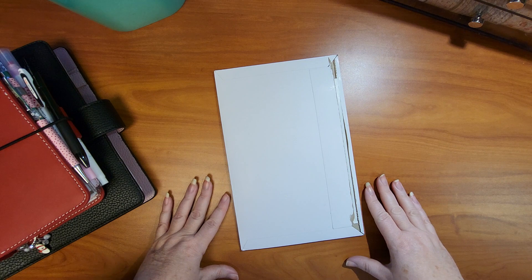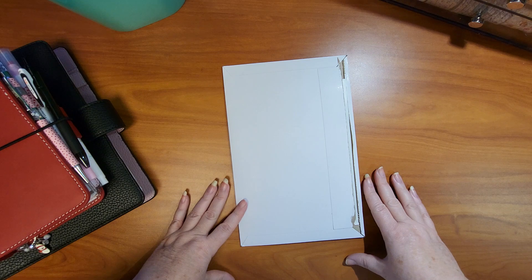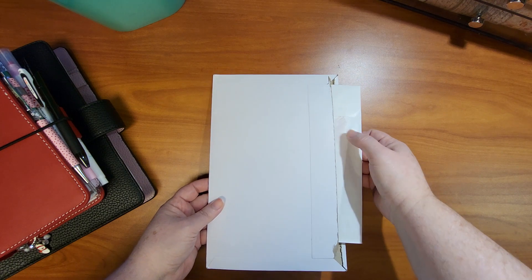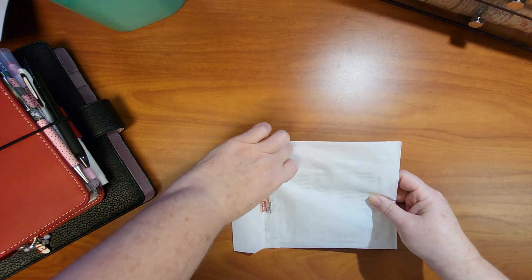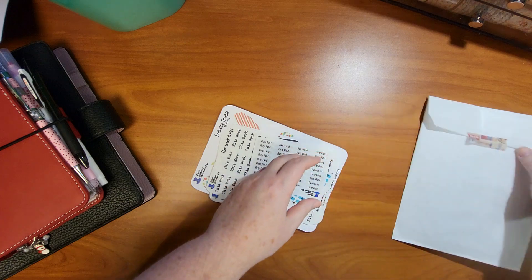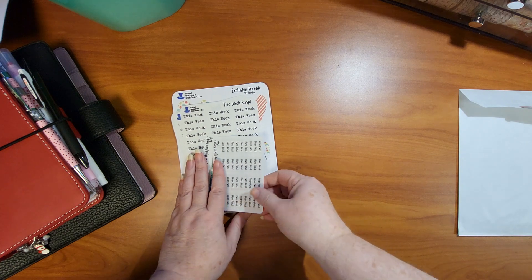Hi friends, welcome back to my channel! My name is Stephanie and here we do videos about planning, crafting, and hauls for both of those items. If you're new, welcome! Today we're doing a haul video for some planner stickers I ordered on Black Friday from Mad Hatter Sticker Co. I'll have a link to her shop below as well as a code — if you use my code you'll get a freebie.